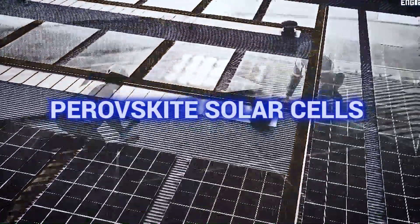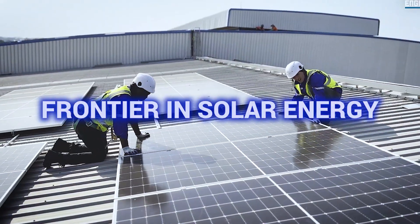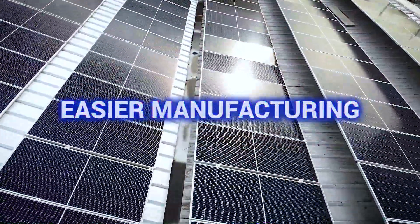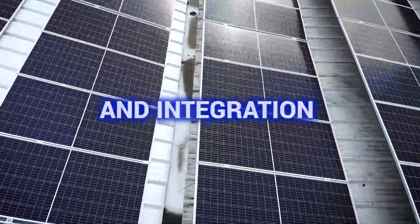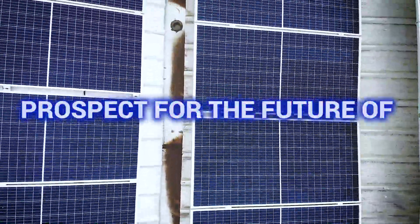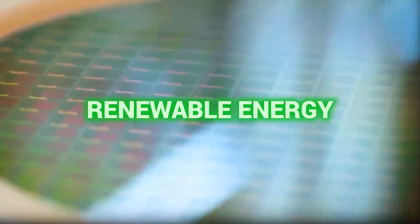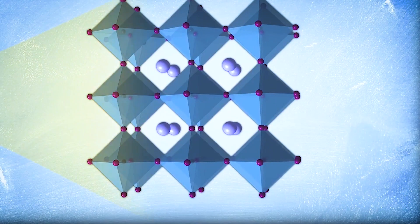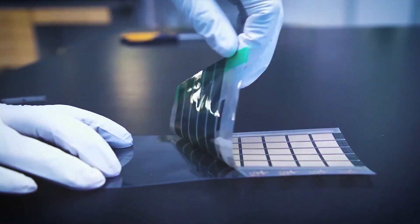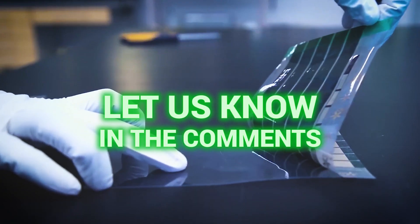Perovskite solar cells represent a promising frontier in solar energy technology. Their potential for higher efficiency, easier manufacturing, and integration with existing silicon technology makes them an exciting prospect for the future of renewable energy. The coming years will be crucial in determining whether perovskite cells will live up to their promise and revolutionize the solar industry. What do you think? Share your thoughts in the comments below.